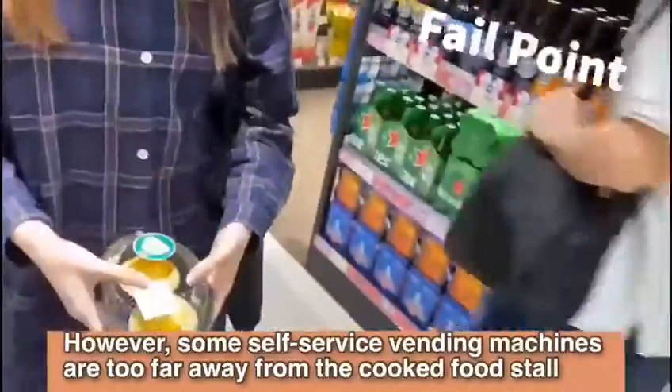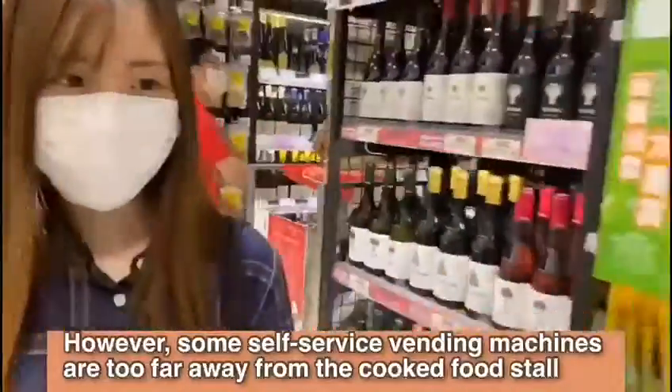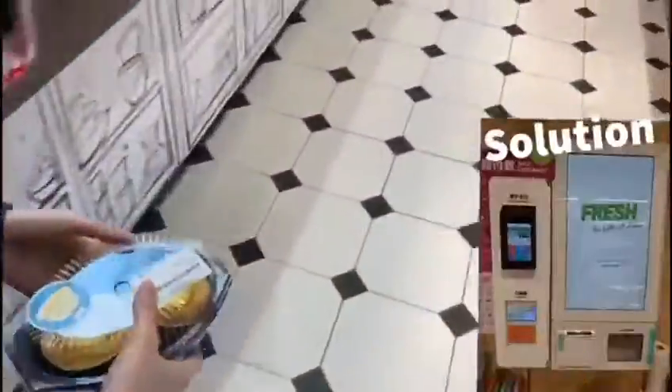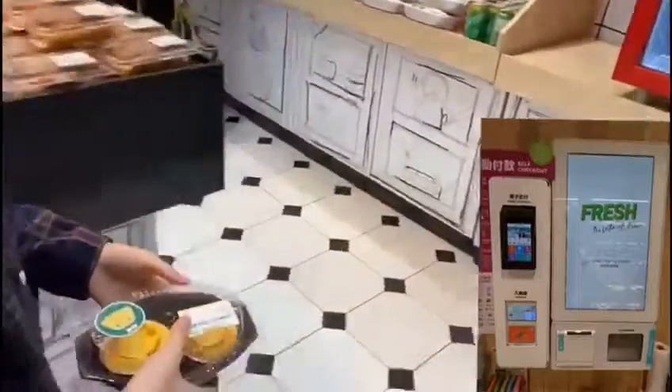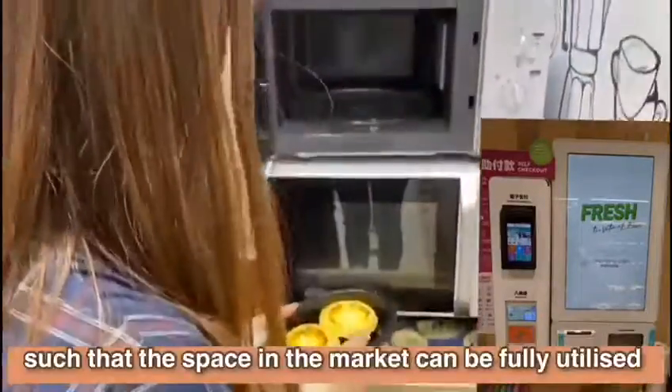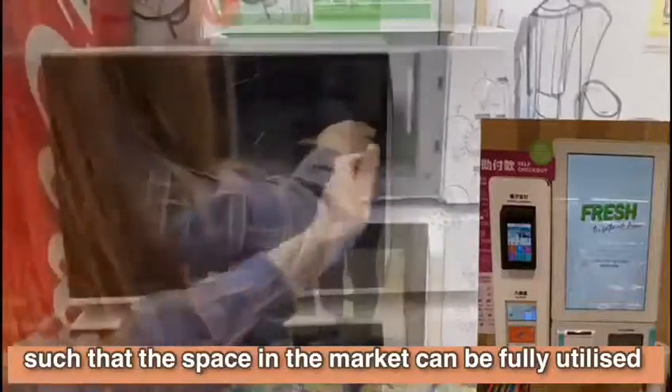However, some self-service machines are too far away from the cooked food store, which may lead to an overcrowded aisle. Our group proposes that vending machines can be placed near the cooked food store, such that the space in the market can be fully utilized.